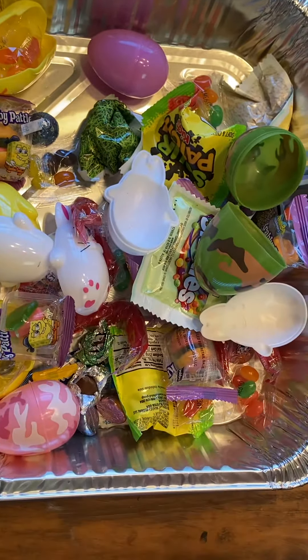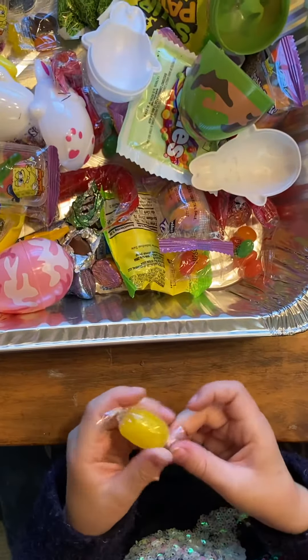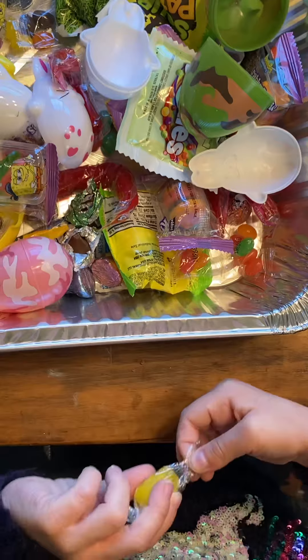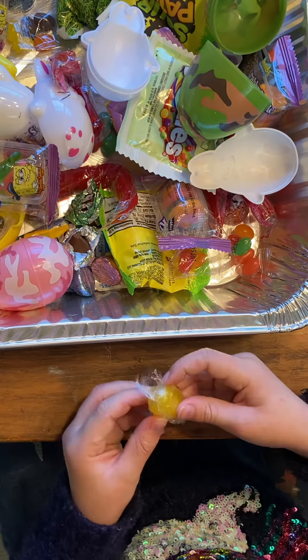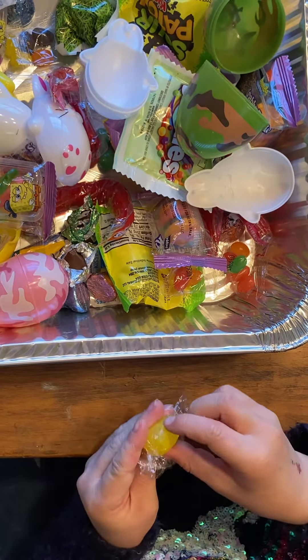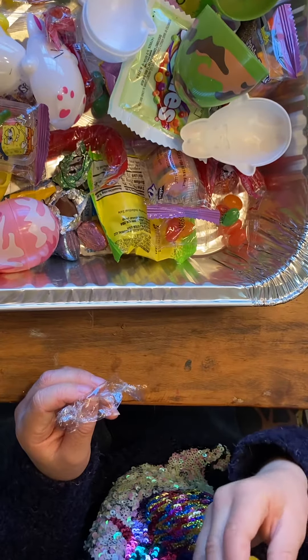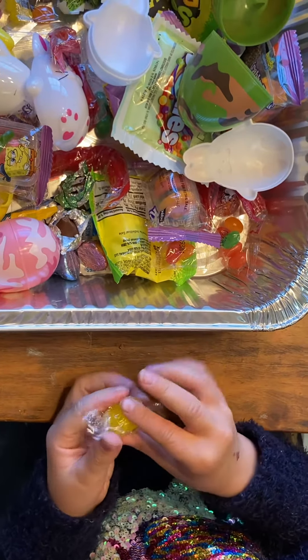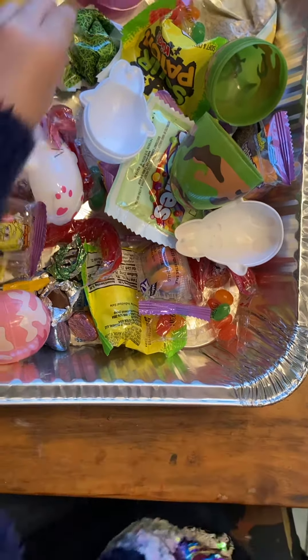This is so yummy. Just try it. This is yummy. This one's so yummy.